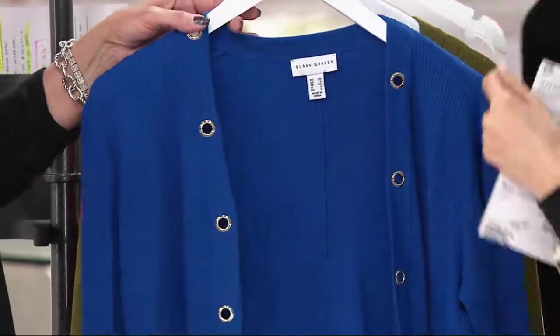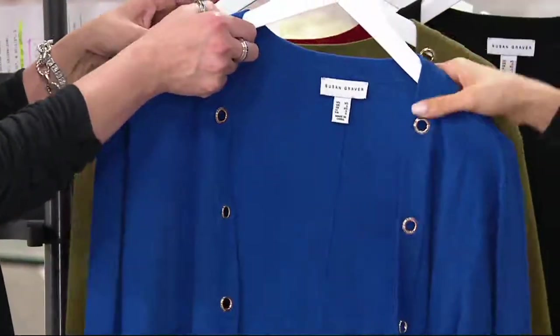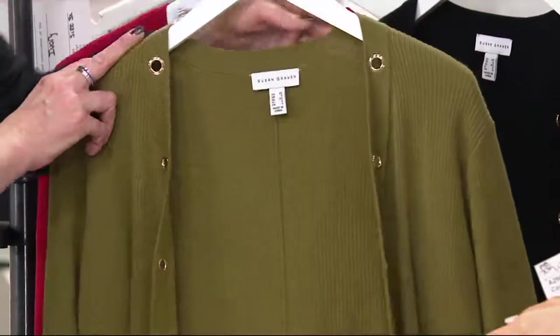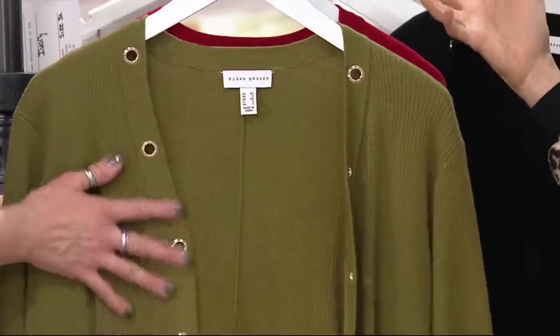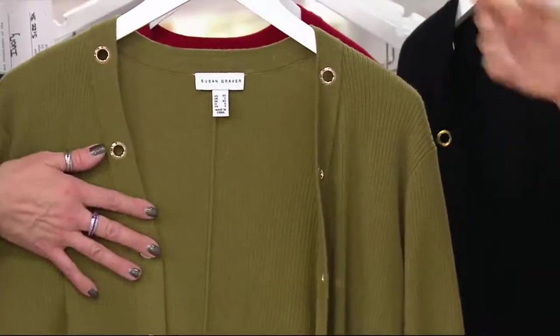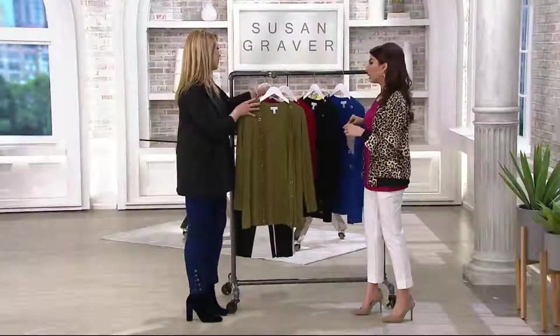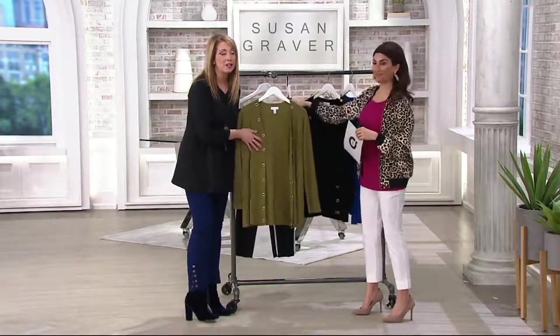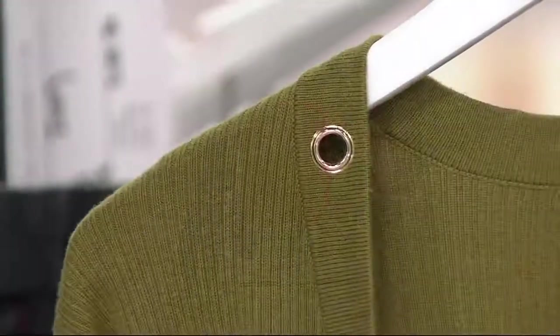So talk to me about this cardigan, the details. A lot of times cardigans play a little more casual, but this is so easy to wear to the office. It's so easy to dress this up because of that beautiful grommet detail. The fabric itself is amazing — it is a blend of rayon, nylon, and cotton.